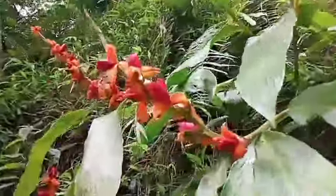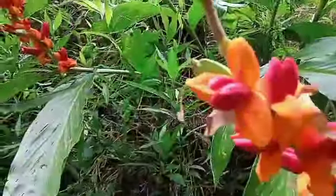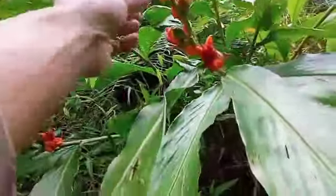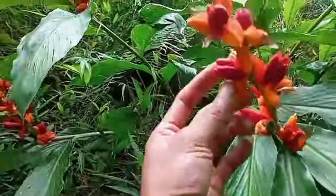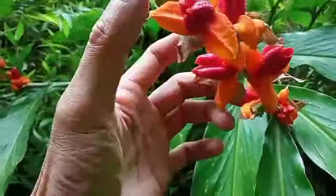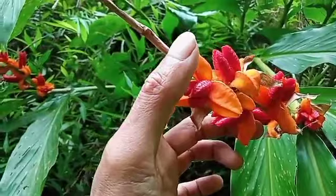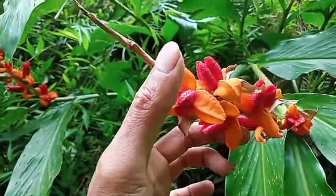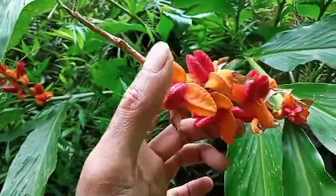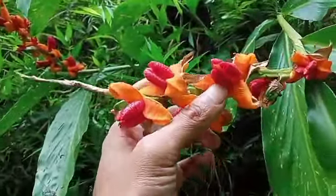Dan bunganya itu kuning. Oh, ini bukan bunga — jadi ini adalah buah yang sudah pecah. Ini bijinya dan ini adalah kulit buahnya yang sudah pecah dan menjadi seperti kelopak bunga.